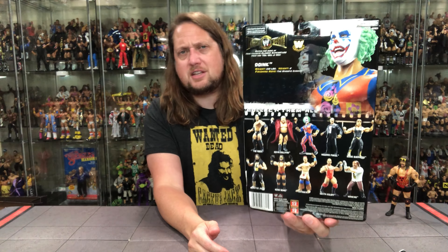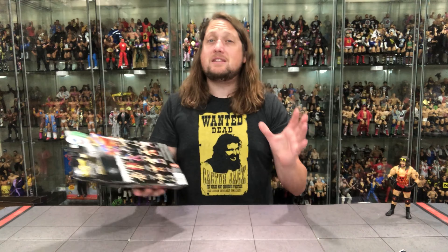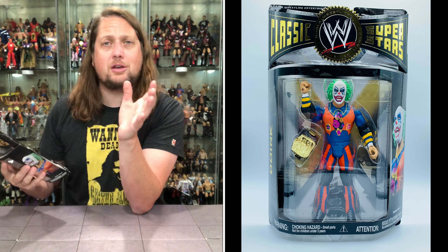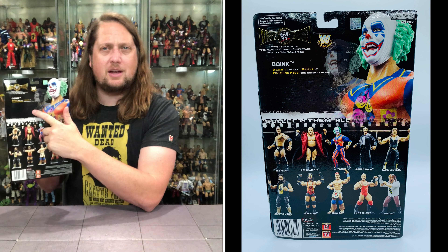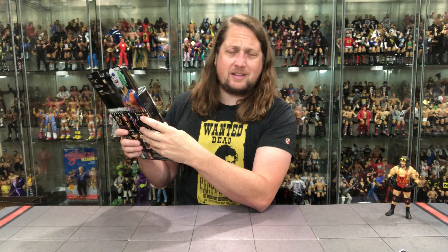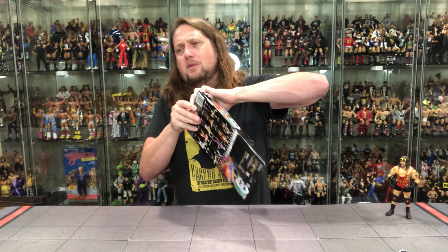On the back you've got the Series 19 cross-sell - we'll be unboxing them all on the channel - plus UPCs, warnings, tail of the tape, the blurb, and the glamour shot for Doink. Let's see what it says: Doink, 240 pounds, 6 feet tall, finishing move the Whoopee Cushion, and that's it. One of the most bare-bones blurbs we've ever had in the Classic Superstars line. I do prefer the first version of Doink we unboxed back in Series 9, but let's get this one out of the package.